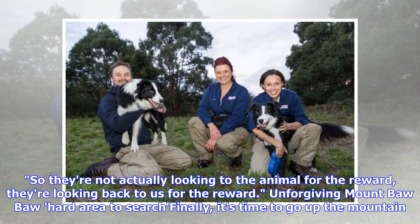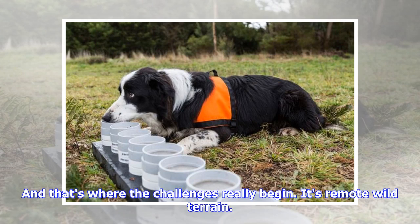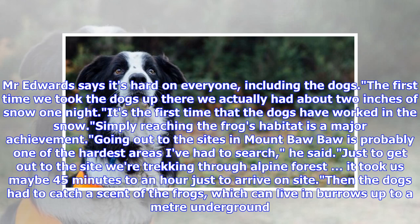Mount Bawa is an unforgiving and hard area to search. Mr. Edwards says it's hard on everyone, including the dogs. The first time we took the dogs up there we actually had about two inches of snow one night — it was the first time the dogs had worked in the snow. Simply reaching the frogs' habitat is a major achievement. Just to get out to the site we are trekking through alpine forest, and it took maybe 45 minutes to an hour just to arrive on site. Then the dogs had to catch a scent of the frogs, which can live in burrows up to a meter underground.